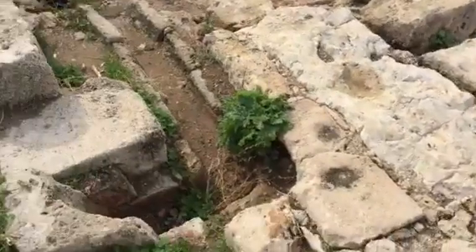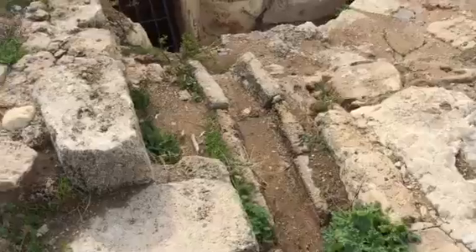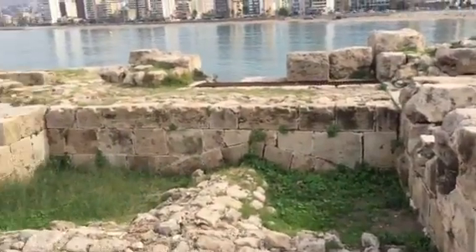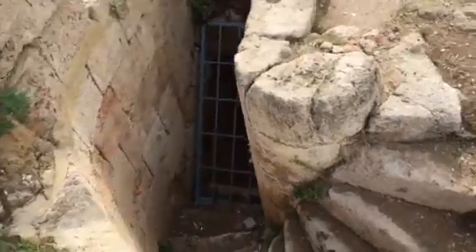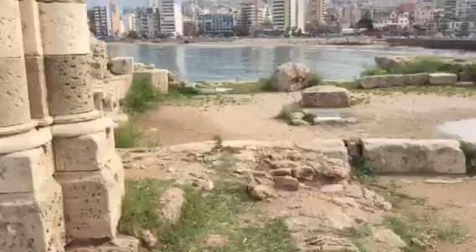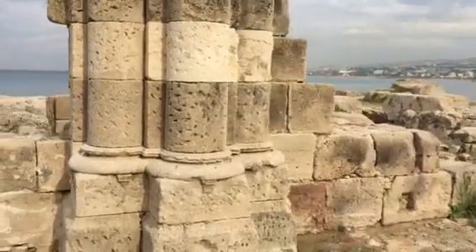This is water coming down from whatever was on top of this — I don't know what was here. It's a square area and then you've got the staircase going down and a beautiful set of columns, whatever was up here.